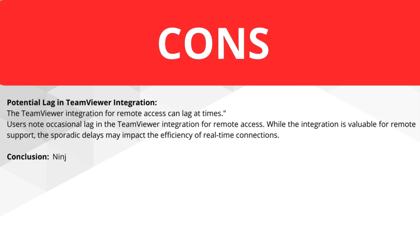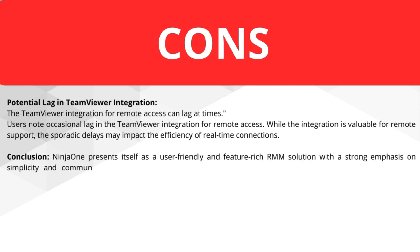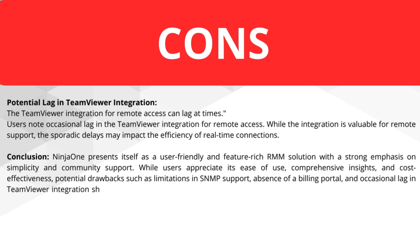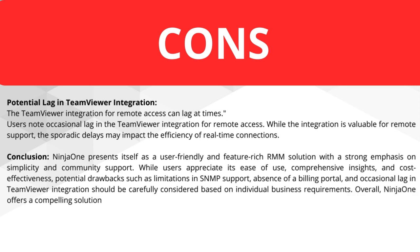Now a little conclusion. NINJA ONE presents itself as a user-friendly and feature-rich RMM solution with a strong emphasis on simplicity and community support. While users appreciate its ease of use, comprehensive insights, and cost-effectiveness, potential drawbacks such as limitations in SNMP, the absence of a billing portal, and occasional lag in TeamViewer integration should be carefully considered based on individual business requirements. Overall, NINJA ONE offers a compelling solution for those seeking a robust RMM platform with a vibrant user community.